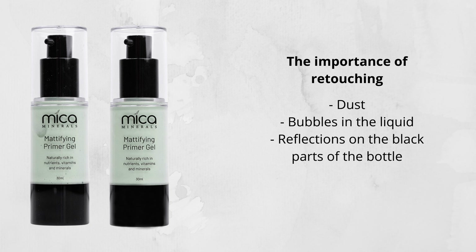The image on the left is the original — this is how the product looks in real life. We have quite a bit of dust, a lot of little bubbles in the liquid, and on the base of the product the black part has some reflections from the light. The image on the right is completely retouched in Photoshop: no more dust, no more bubbles in the liquid, and I fixed the reflection on the base of the bottle to make it look nice and even. It's smooth and looking so much better and ready to be uploaded to a website product page.